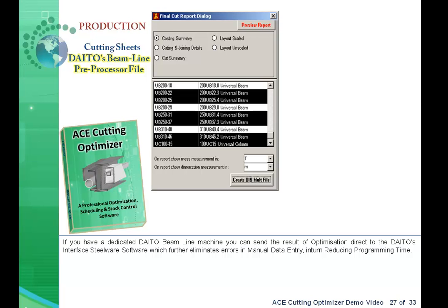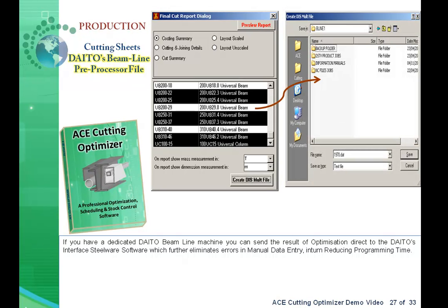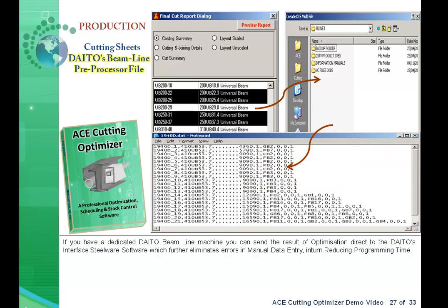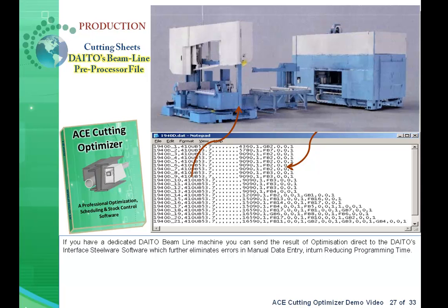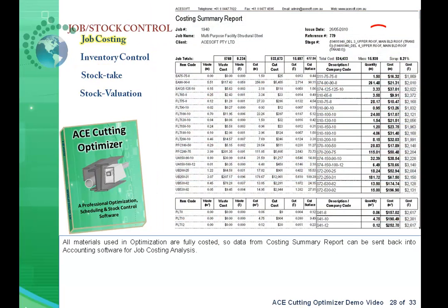If you have a dedicated data beamline machine, you can send the result of optimization directly to the machine's interface via software, which further eliminates errors in manual data entry, in turn reducing programming time. All materials used in optimization are fully costed, so data from the Costing Summary Report can be sent back into the accounting software for job costing analysis.